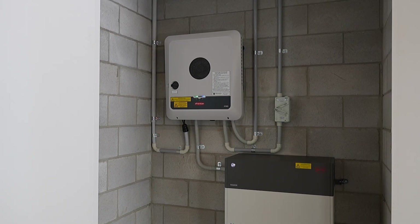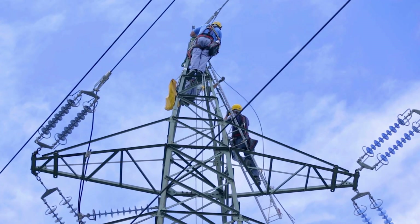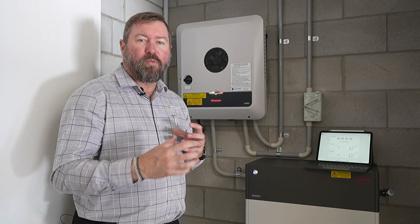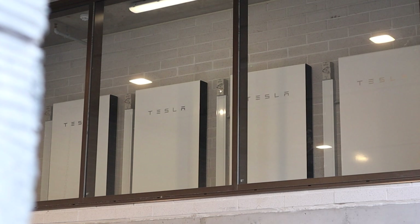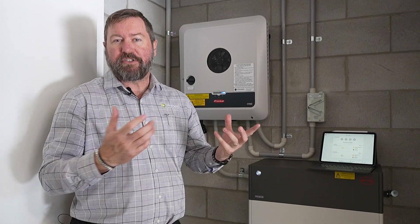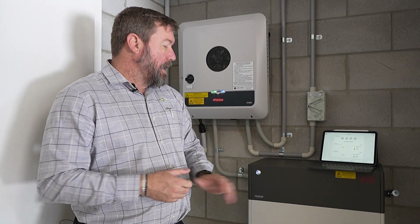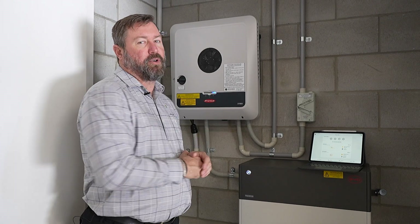You might be wondering why we chose Fronius and BYD for this property. This was a new build site where the homeowner wanted a brand new system on a three-phase supply, and they wanted to fully utilize three-phase energy with their batteries whether the grid was active or not. Tesla battery systems are single-phase backup — they can be managed on a three-phase property, but this customer wanted a large solar system easily approved by Energy Queensland, three-phase backup, and a high-quality European system in Fronius with a quality battery in BYD.